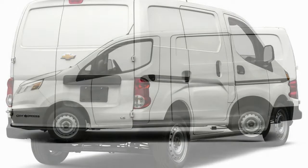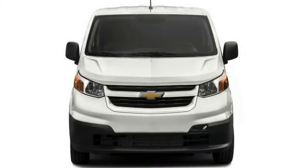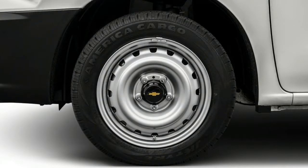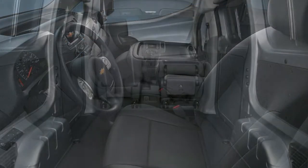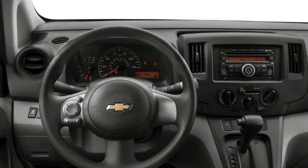2018 Chevrolet City Express. Price: $22,855. Features: 2.0-liter I4 engine, CVT transmission. 131 lb-ft torque at 5,200 RPM, 139 horsepower at 4,900 RPM. Front-wheel drive, ABS, traction control. 15-inch silver steel wheels. Front air conditioning, AM/FM stereo, CD scanner radio. All doors remote keyless entry, vinyl seat trim, driver lumbar support.